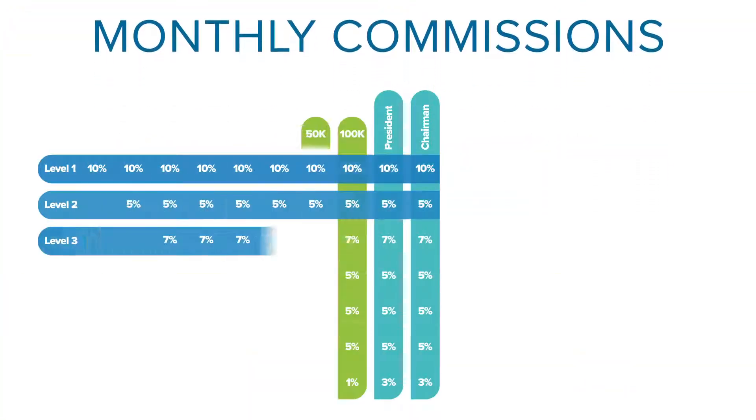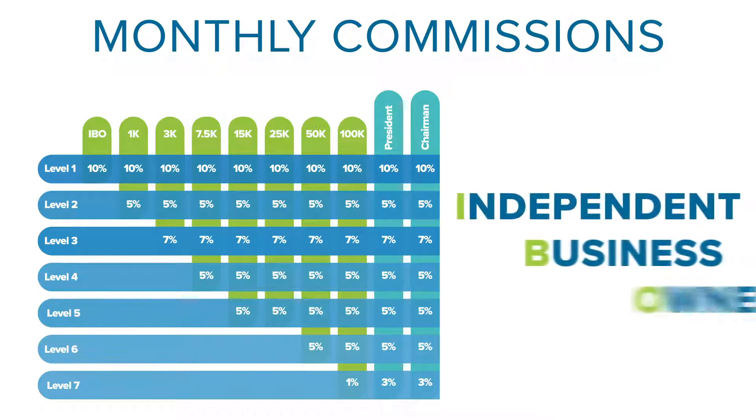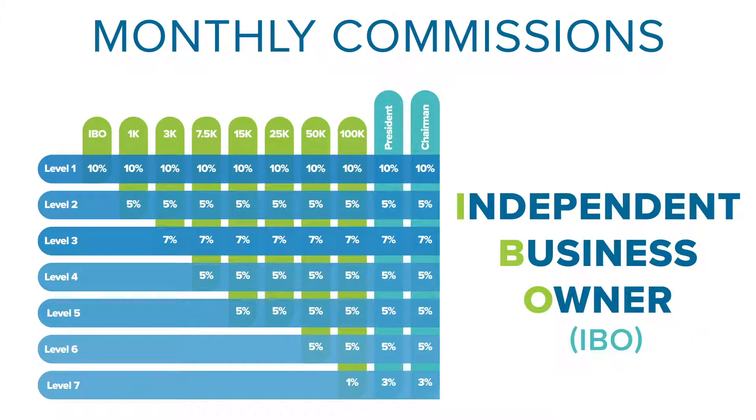With Cerule's pay plan, you have the opportunity to become an independent business owner. Every single personal referral you send to Cerule, whether they become a customer or an IBO, you're going to earn 10% of all of their monthly sales volume from now until forever — for the lifetime of them ordering products. For those IBOs that you refer, as they go out and refer additional customers and IBOs, you'll then have a second level, then a third, fourth, fifth, sixth, and seventh level. That means you can earn residual income month after month, year after year, even from people multiple levels beneath you that you've never met.